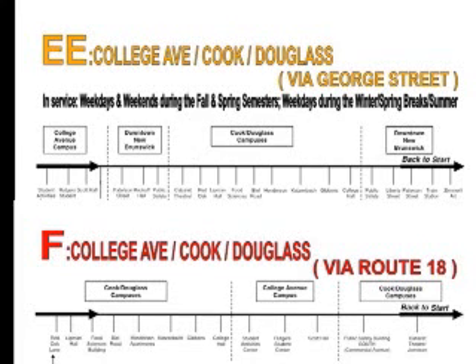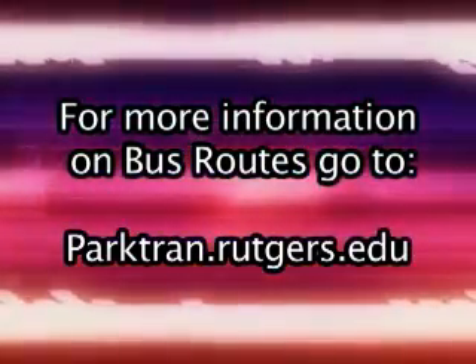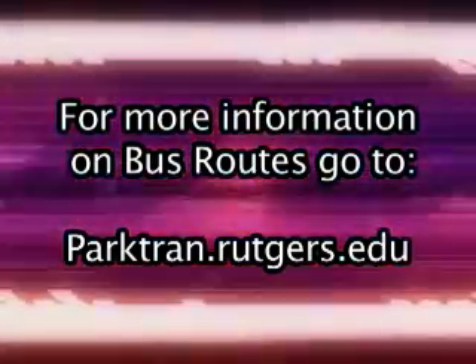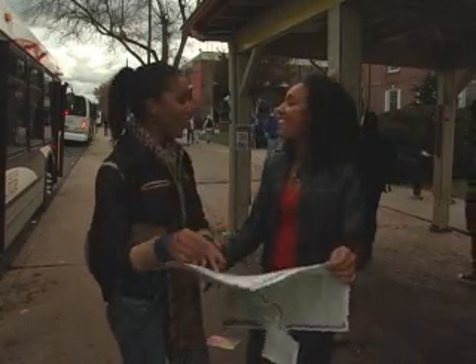Make sure you take special note of the new changes in EE and F bus routes. To get a closer look at all these bus routes as well as other bus routes at Rutgers University, visit parktran.rutgers.edu for each of the bus route descriptions. Don't worry, soon you'll be able to master the buses and help others too.